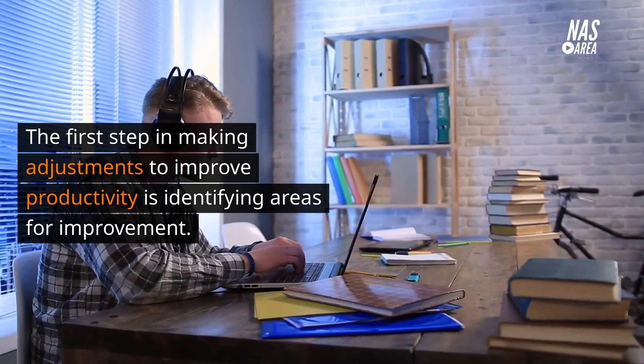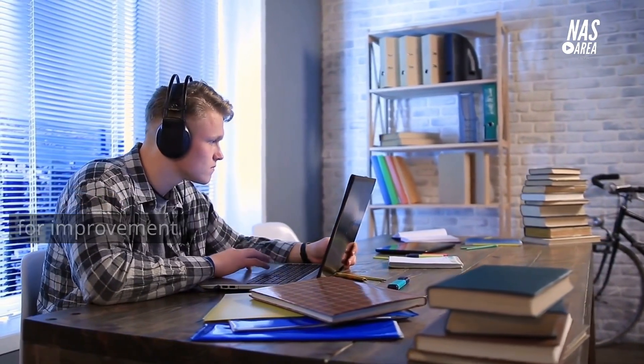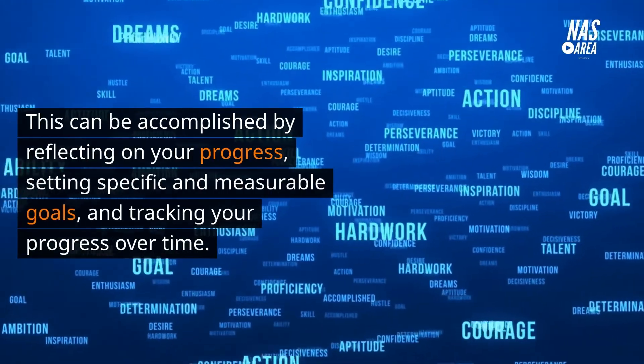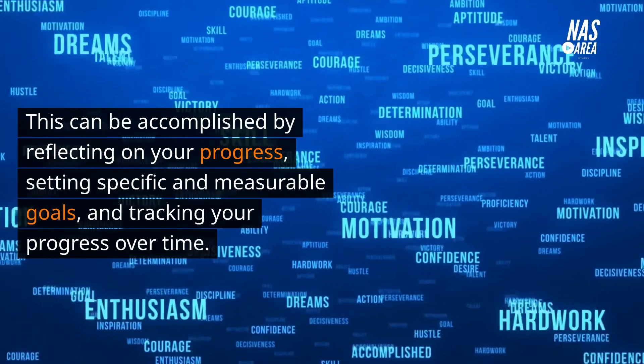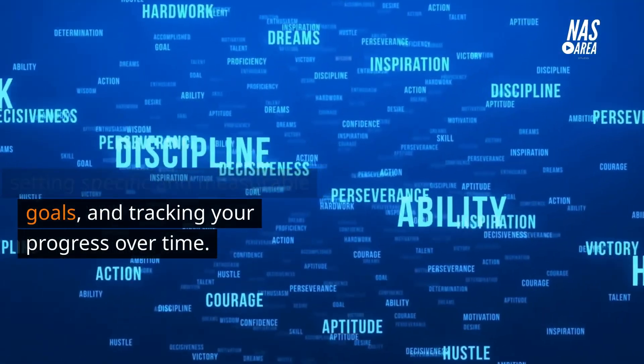Identifying areas for improvement. The first step in making adjustments to improve productivity is identifying areas for improvement. This can be accomplished by reflecting on your progress, setting specific and measurable goals, and tracking your progress over time.